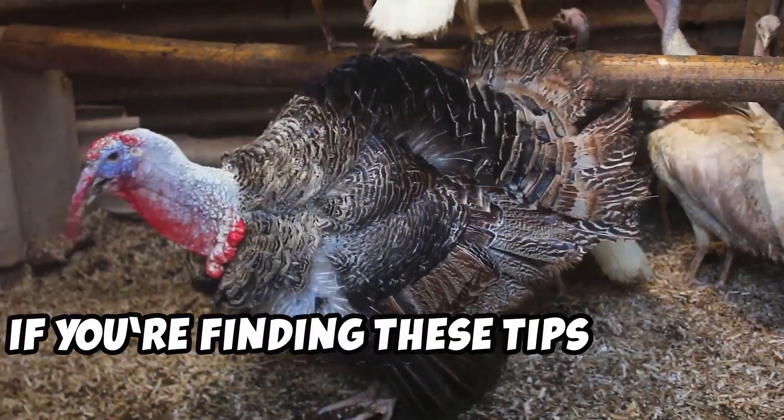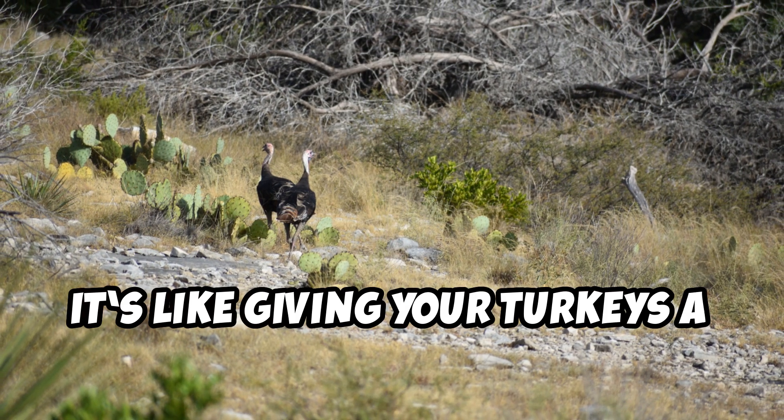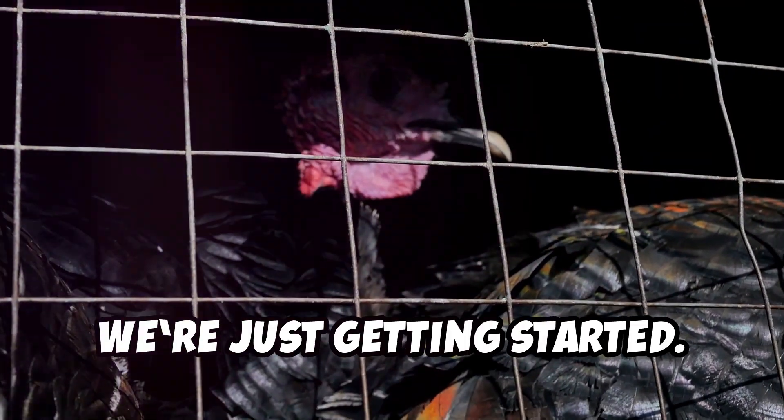If you're finding these tips helpful, why not show your support by smashing that like button? Subscribe for more turkey secrets, because trust me, we're just getting started.